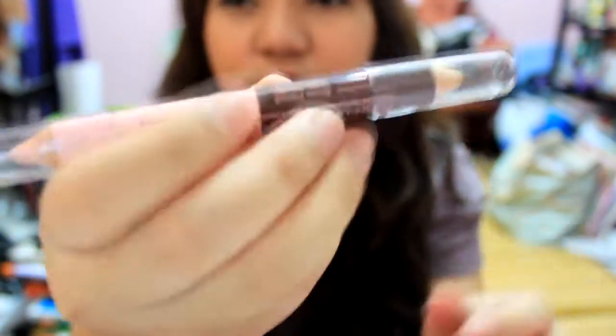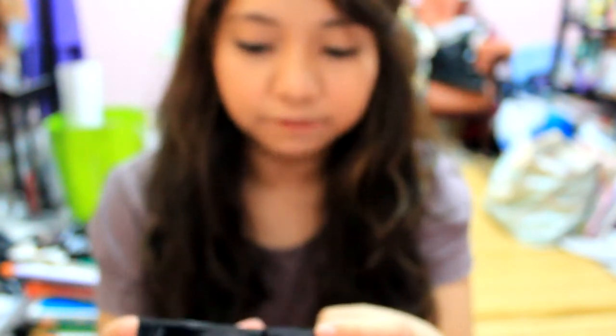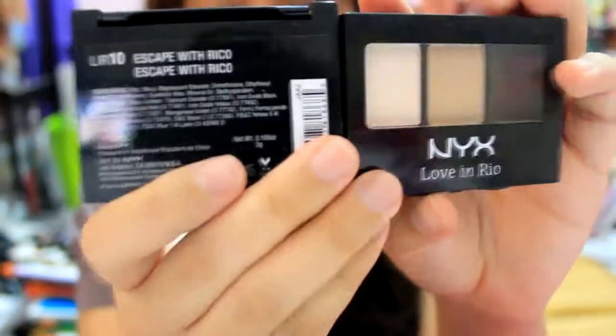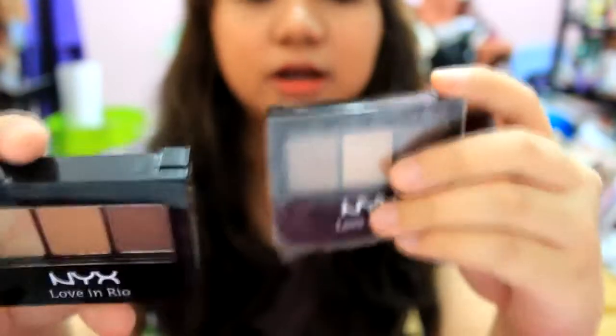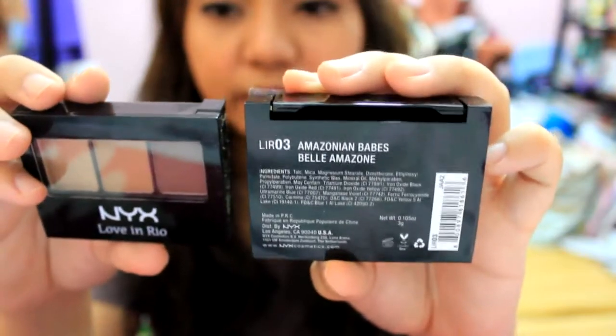It's really huge actually. Next thing is the NYX Love in Rio Eyeshadow Trio again in Number En Fuego. I got more of the NYX Love in Rio Eyeshadow Trio — this one is Number 10, Escape with Recall, and this one is Number 14, Moonlight Skinny Dip. Then I got more: Number 3, Amazonian Babes, and Number 17, Cabana Boy.